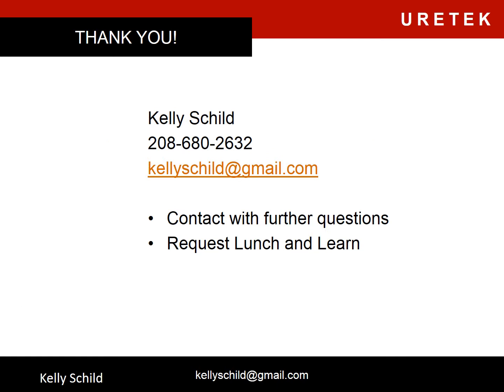That wraps up my presentation for today. Thank you for taking the time to watch, and please contact me with further questions or to request a full-length lunch and learn. Enjoy the rest of your day. Thank you.